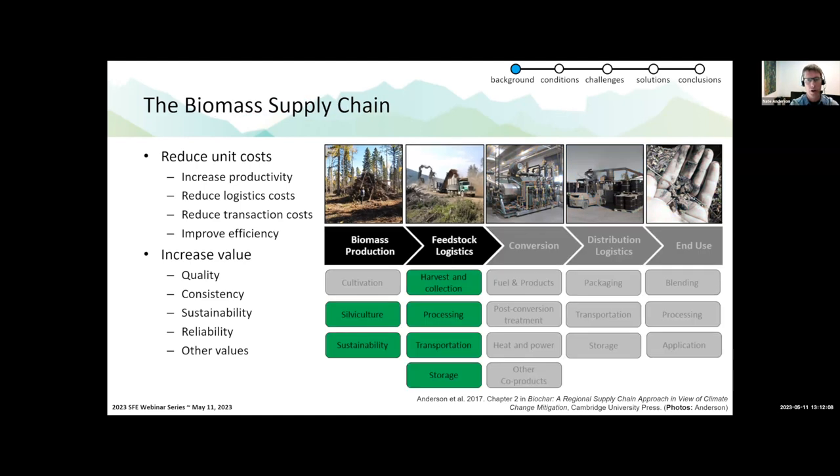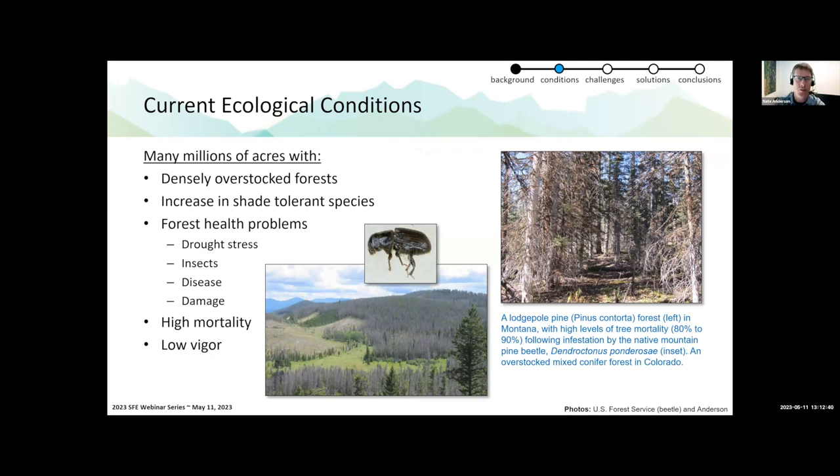Today I'm going to focus mostly on the biomass supply chain — the forest-to-gate or stump-to-gate supply chain. But we want to have that big picture in mind. The definition of a supply chain is really all the organizations involved in moving these materials, information, and capital flows across the chain.